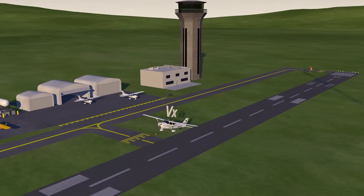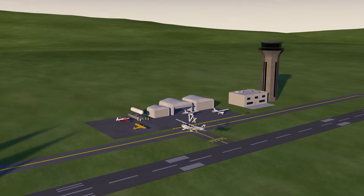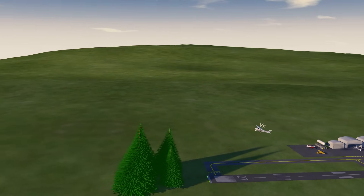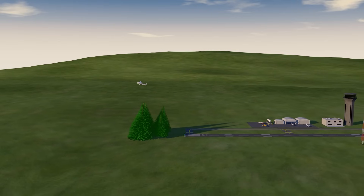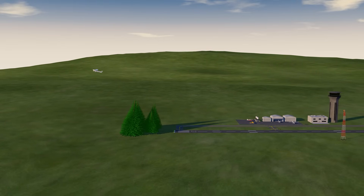VX is the best angle of climb. It's a steeper climb, usually used to avoid obstacles off the departure end of the runway. It's a slower airspeed, and because of the steep climb gradient, it's the best way to gain altitude in a short distance.